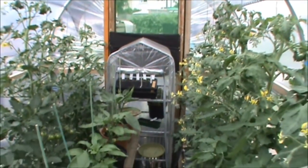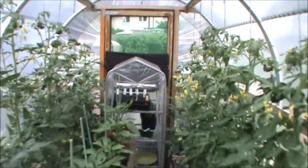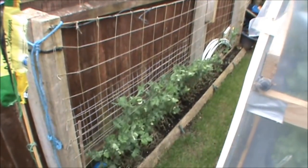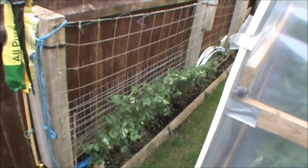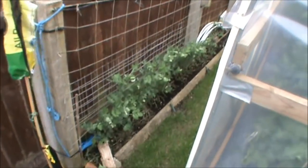Just some more seedlings down there — some dwarf French beans that I might put in where the garlic is. Peas there — they're just being battered by slugs and everything, so I might actually just let them go over and save the peas for seeds next year. I'll get enough seeds just off that little patch there to sow all my peas next year, probably.